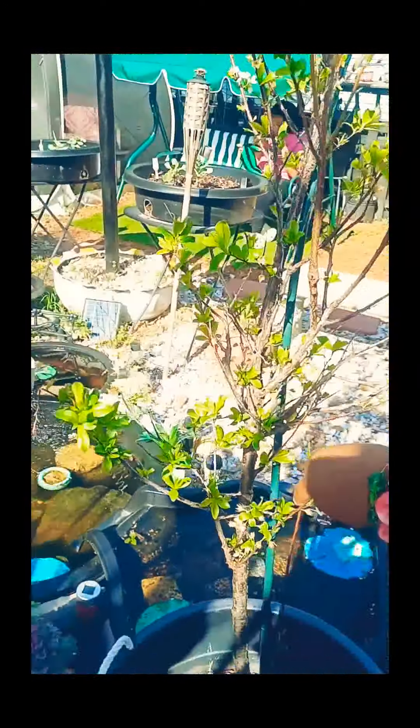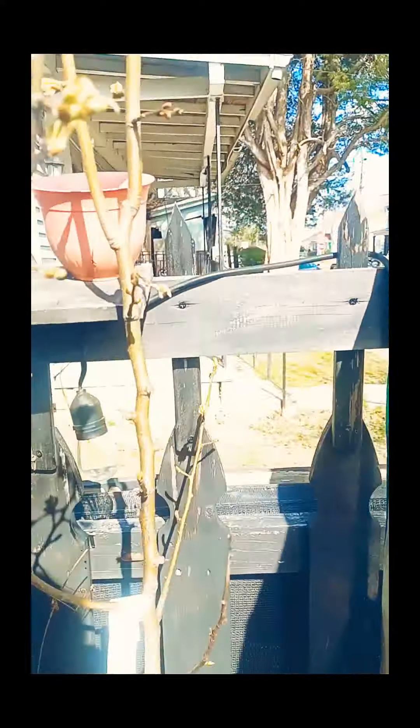Here we have one tree that's growing back. Here's another plum tree, right here we have an apple tree, and we have a peach tree here. We also have another apple tree that's coming back from last year.